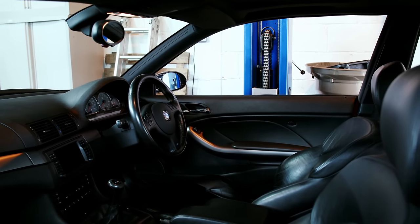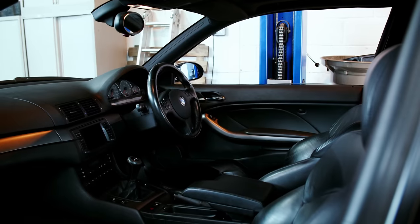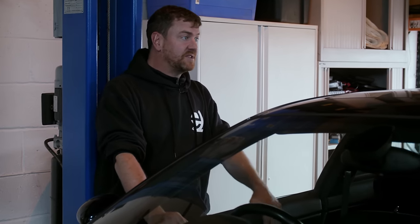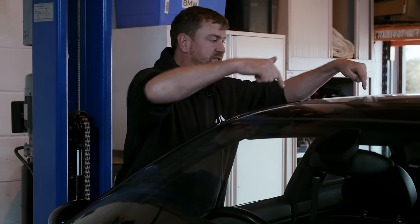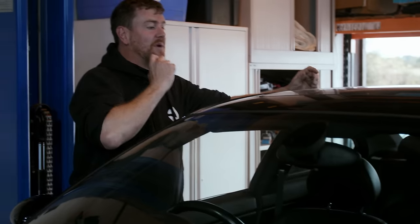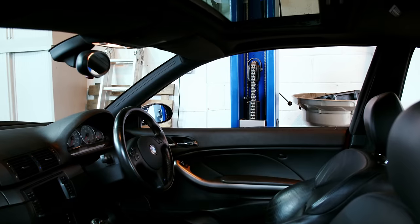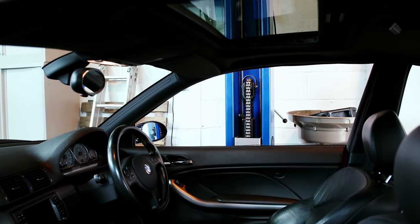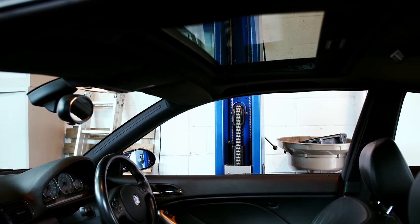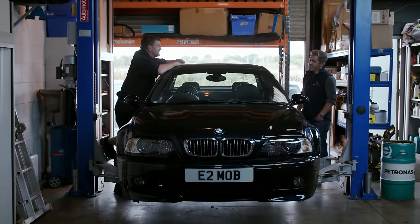This car has a sunroof - we see a lot of them. There are drain channels in each corner of the sunroof cassette. If you're buying a car with a sunroof, open it up and make sure it all works. Look in around the gutters for dirt and debris. Check around the headliner for any residue, mould, or anything suggesting water ingress. If the drains are blocked, water will just start leaking into the car.